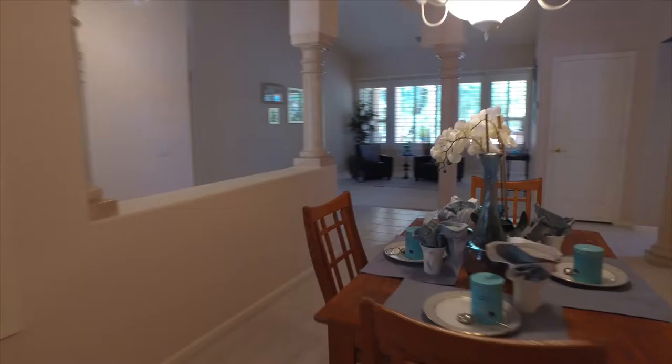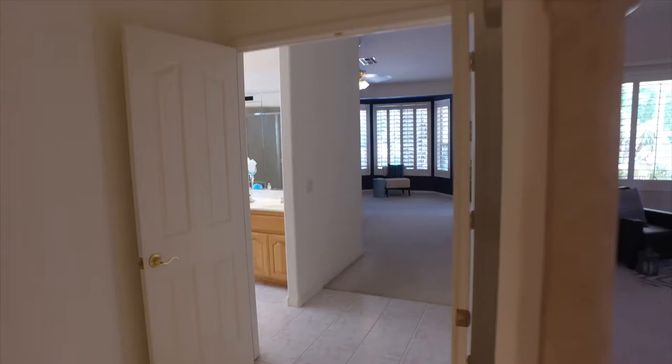Again, there are those glorious vaulted ceilings. The house does have plantation shutters throughout, as well as ceiling fans.